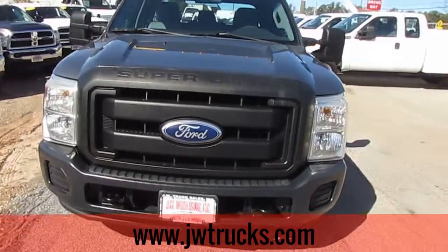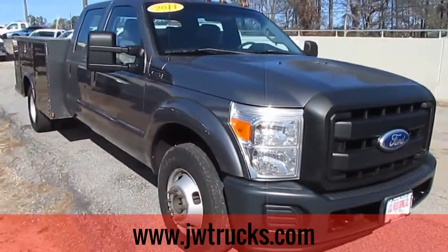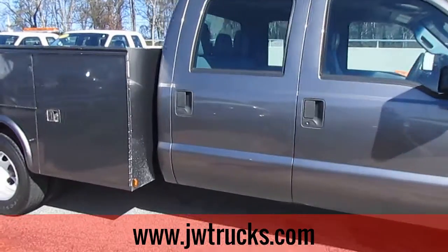Remember folks, we always have great financing options here at JW Truck Sales. Interest rates start as low as 3.75%, zero money down, 100% financing. We have options on commercial loans, no payments for 6 months.